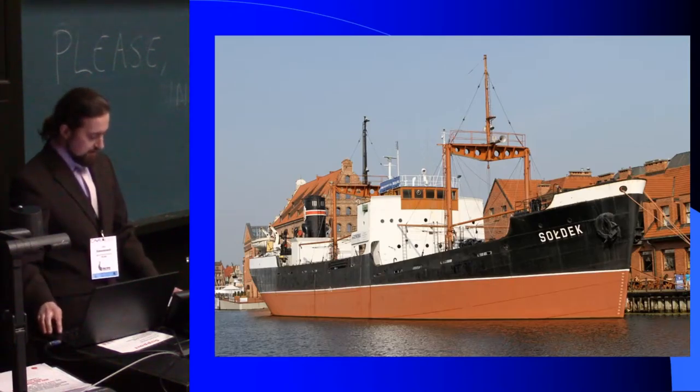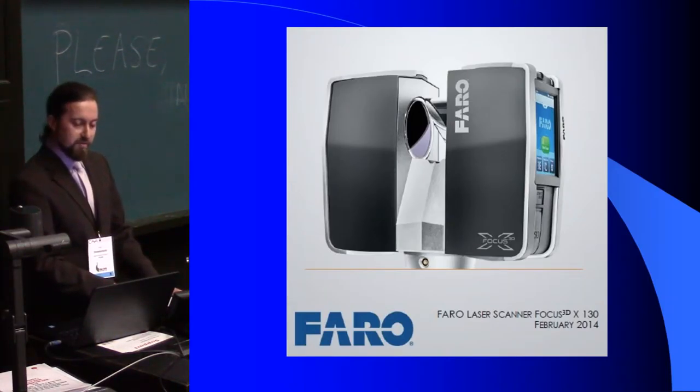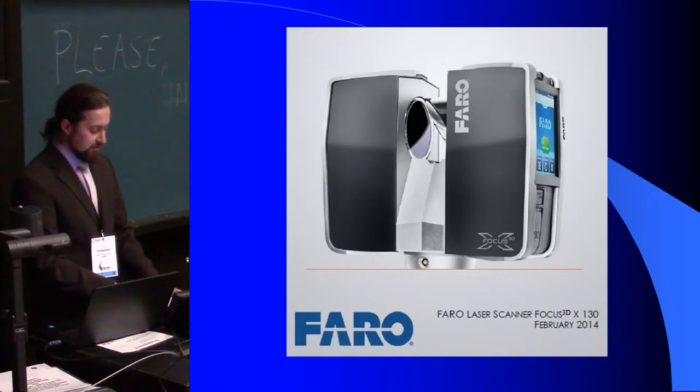Our museum purchased the scanner Pharo Focus 3D 130. It is a scanner with a built-in camera, which has a scan range between 0.6 metres and 130 metres. The device scans a range of 300 degrees vertical and 360 degrees horizontal.